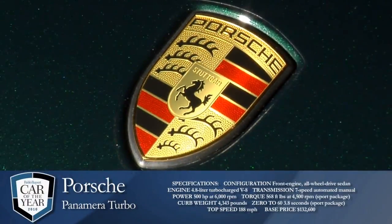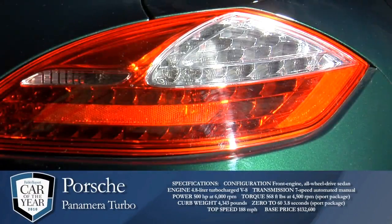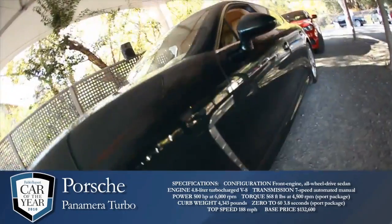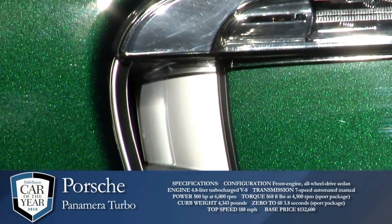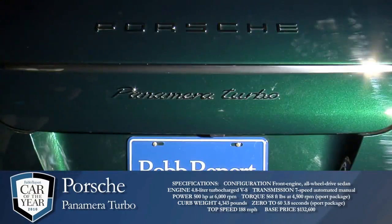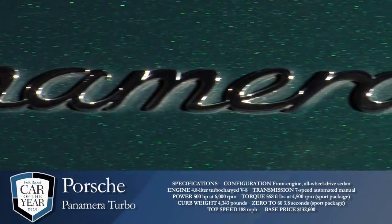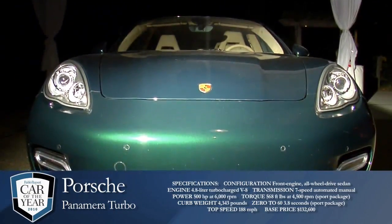Porsche Panamera Turbo: front-engine all-wheel drive sedan. Engine: 4.8-liter turbocharged V8. Transmission: 7-speed automated manual. Power: 500 horsepower at 6,000 RPM. Torque: 568 foot-pounds at 4,500 RPM. Sport package curb weight: 4,343 pounds. 0 to 60: 3.8 seconds. Sport package top speed: 188 miles per hour. Base price: $132,600.